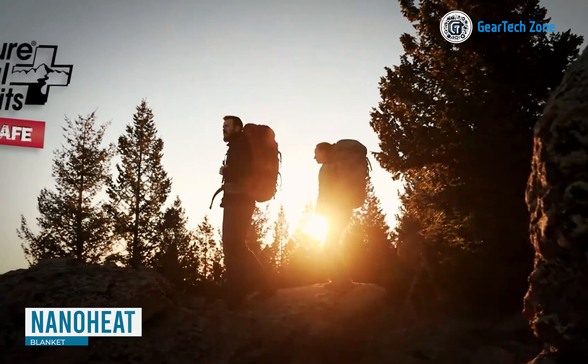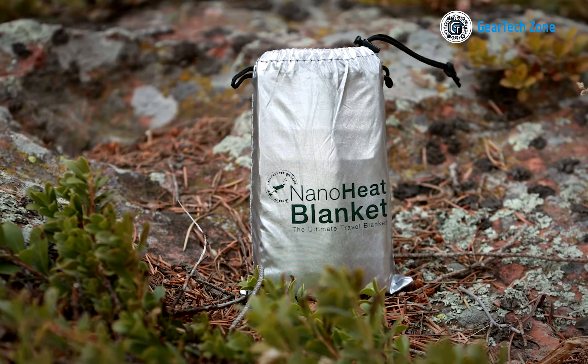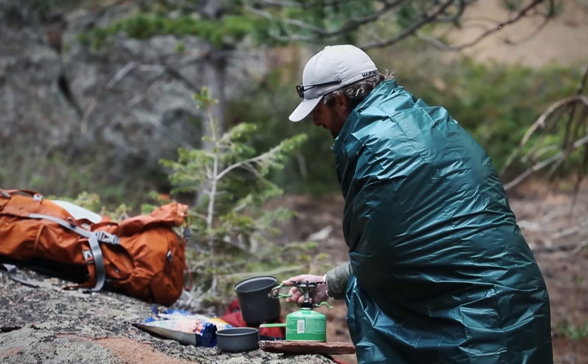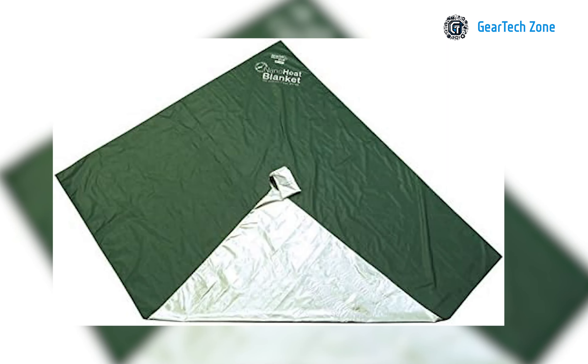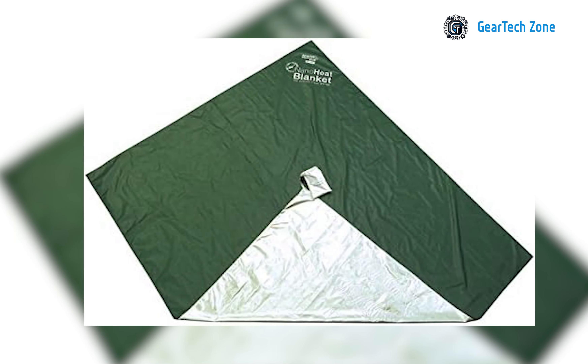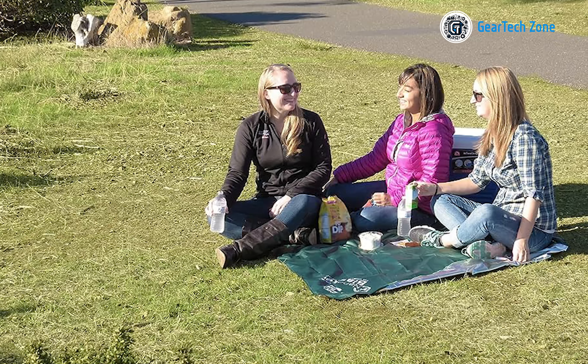Last but not least, we have the NanoHeat, a compact and versatile blanket designed to provide warmth and coziness wherever you venture. Whether you're backpacking through the wilderness, camping under the starry night sky, or simply on the go, the NanoHeat blanket is a reliable companion. Wrap yourself in its soft and plush fabric for ultimate comfort after a long day on the trail. What sets it apart is its innovative 80% heat-reflective coating on one side, allowing the blanket to effectively retain your body heat and keep you warm even in chilly conditions.